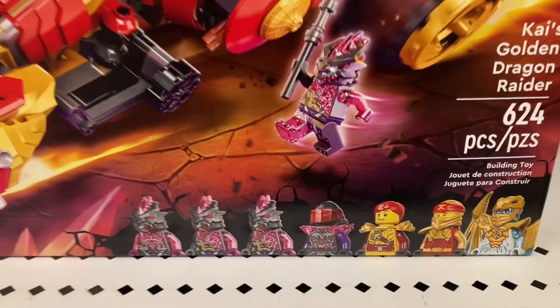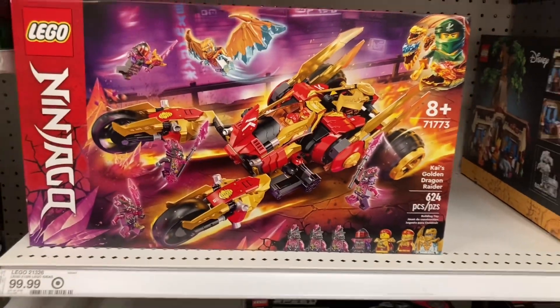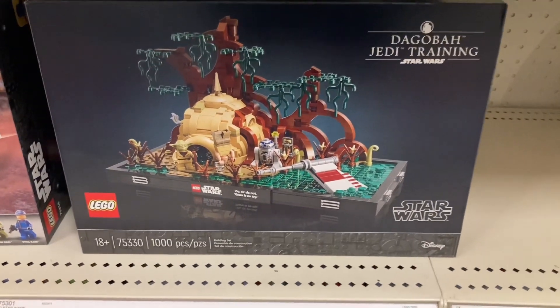This is a cool set — it's a hundred bucks. What? It comes with those minifigures. That's pretty cool. I might get that one.